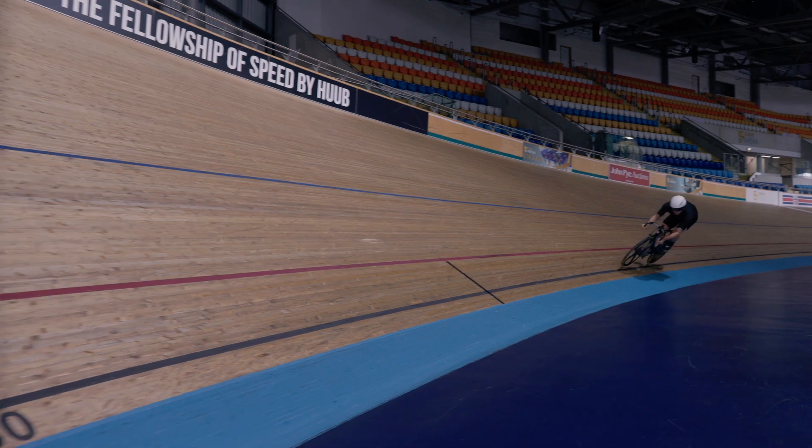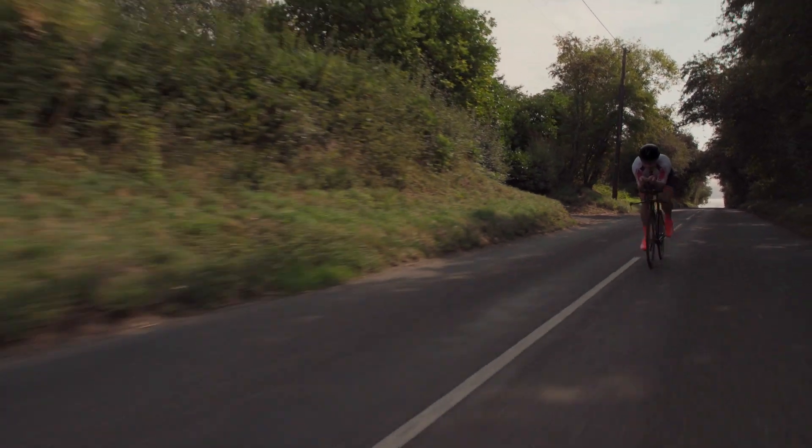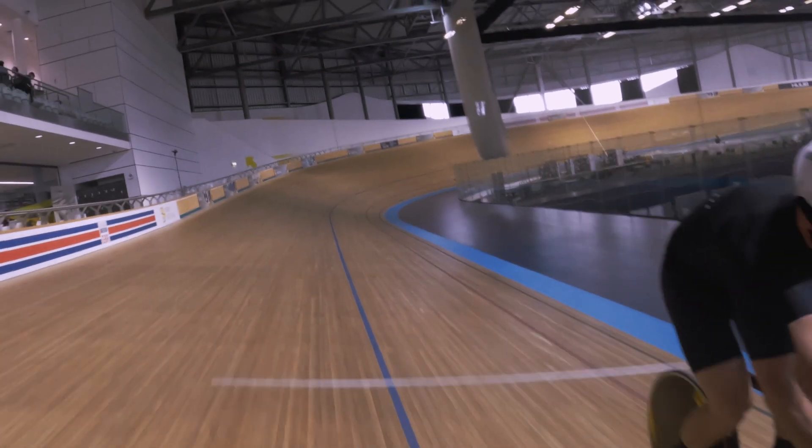I think AeroSensor is an ingenious idea. The ability to optimize your aerodynamic position and equipment without having to go to wind tunnels, without having to have access to professionals and coaches — it's something you can do by yourself and it's attainable for the average cyclist. I think it's going to revolutionize the way that cyclists prepare and optimize their performance.